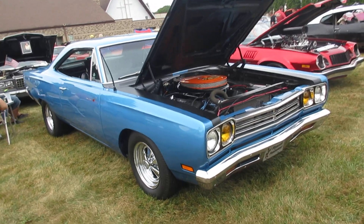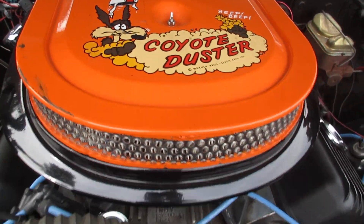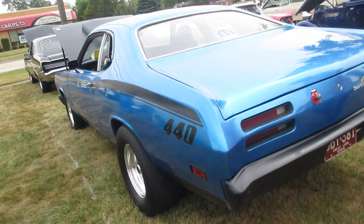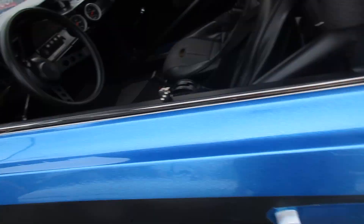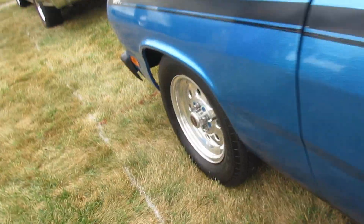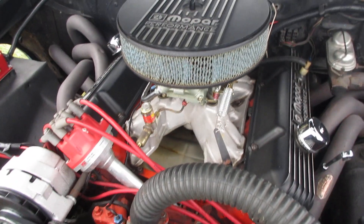Nice Roadrunner there. Coyote Duster — speaking of Dusters. Nice 440 in blue with big tires.